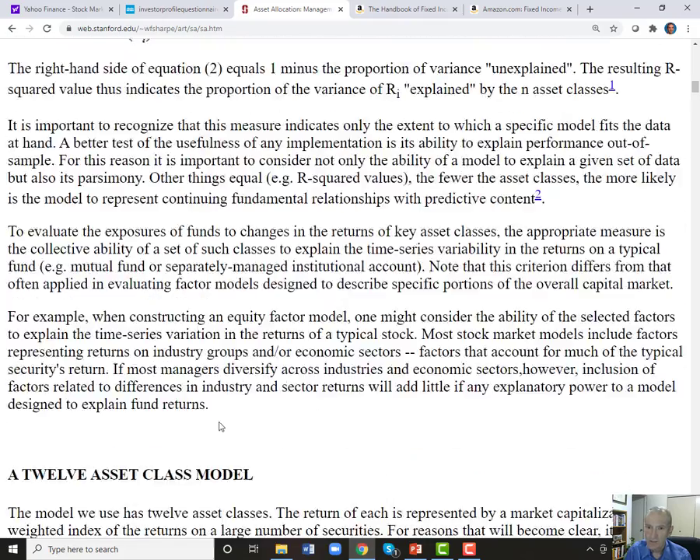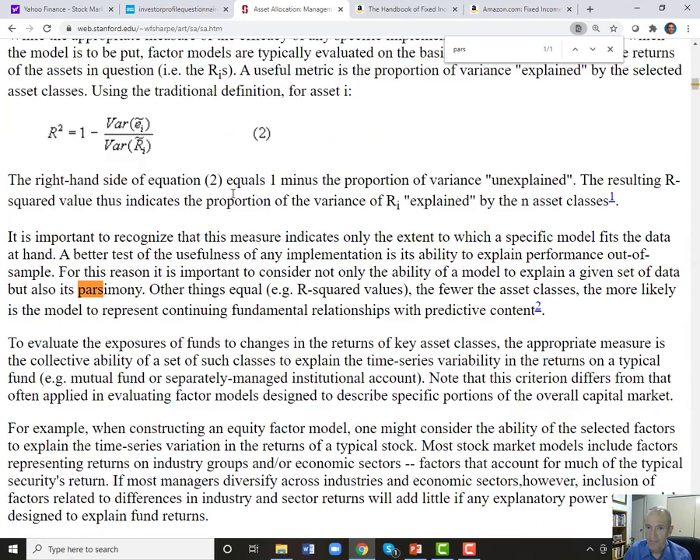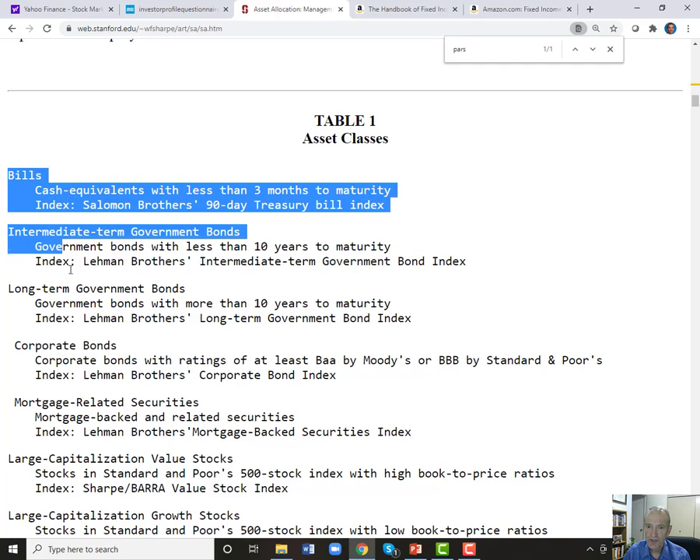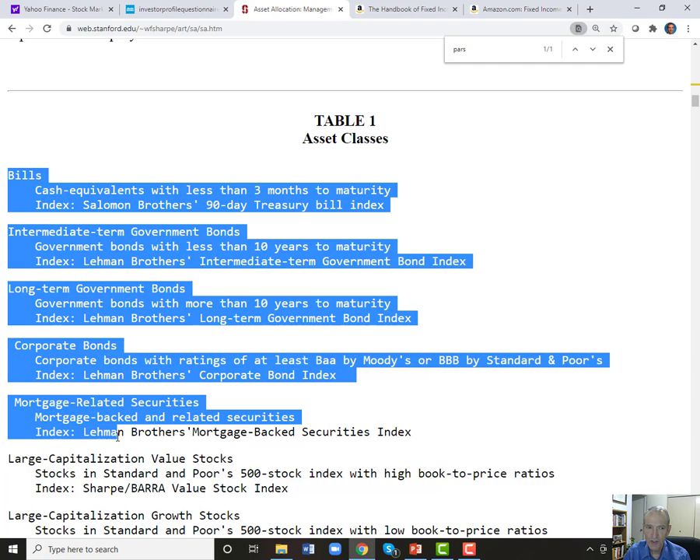He uses the word 'parsimony' — there it is. He wants to be parsimonious. What does he mean? He wants to get a good R-squared value with the fewest asset classes possible — an acceptable R-squared but with few asset classes. And here are his asset classes: they're similar to the ones we are going to use, but not identical.